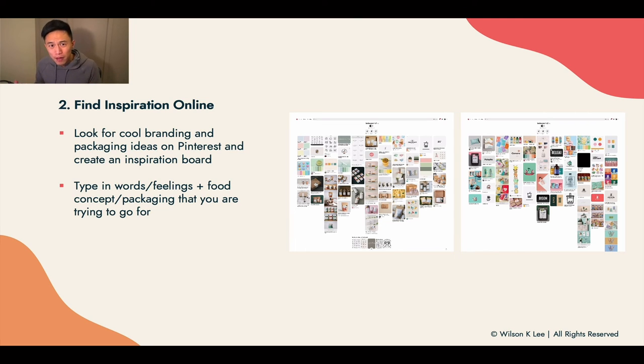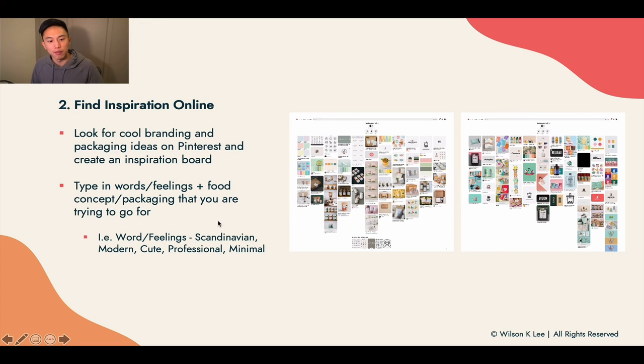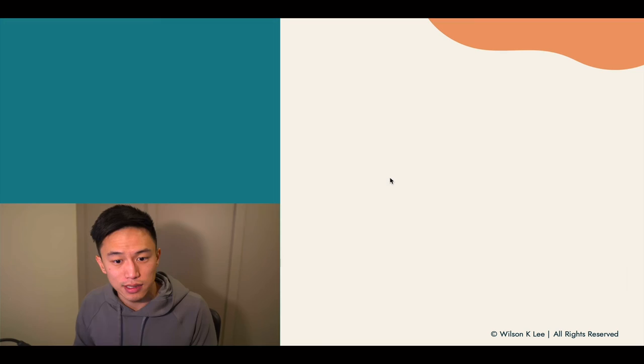You might be wondering how to find packaging inspiration. First, type in the word or feeling you're trying to go after for your specific food brand. Then add a space and write down your specific food concept or the word 'packaging.' For example, words or feelings could be modern, cute, professional, or minimal — depending on the feeling you're going after. Then match it with your product, like 'cookies' or 'cute cookie packaging,' and a lot of different images will immediately pop up. That's how I find inspiration for all my different designs and businesses.